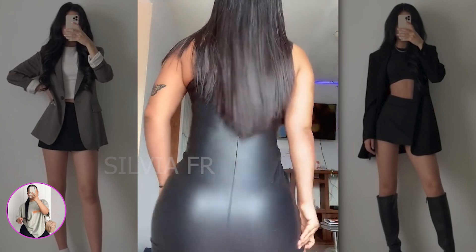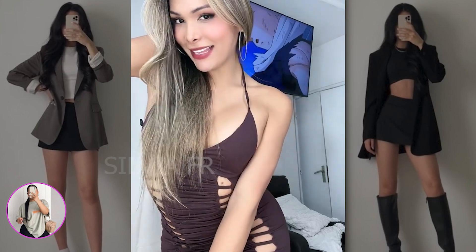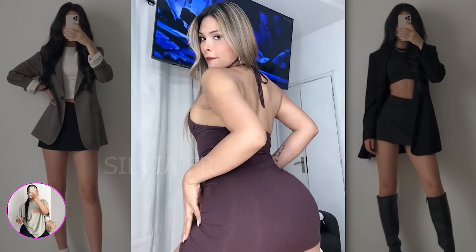I'd also want to show a dress with cutouts that I really liked. Just look how beautiful this woman looks in it and how confident.